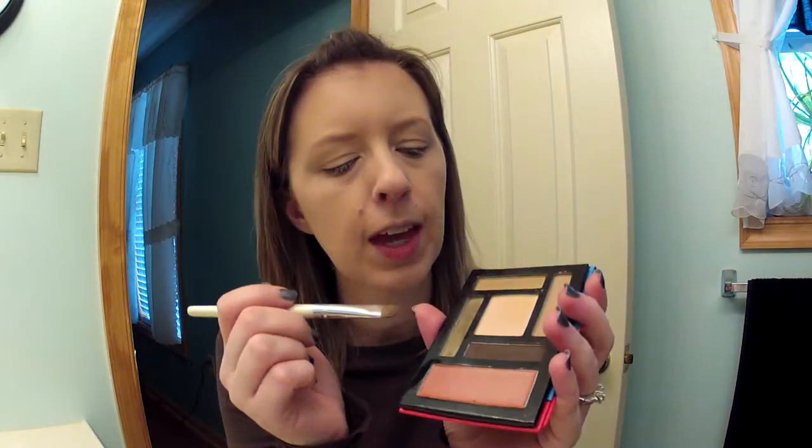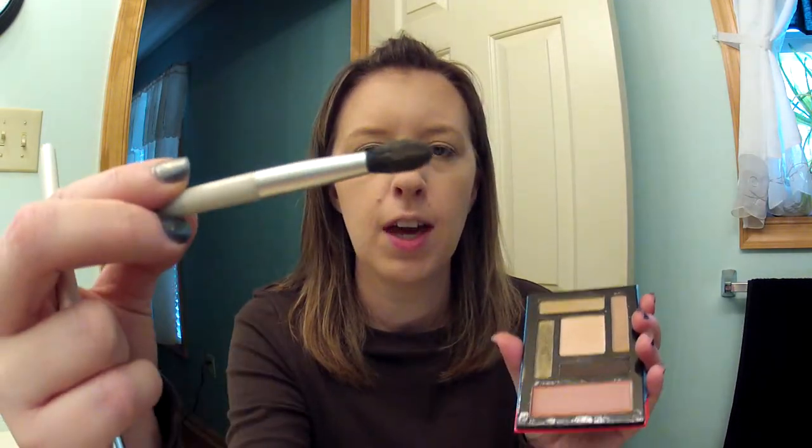Then I'm going to use another e.l.f. eyeshadow brush and put down this gold color, and after that I'll use the green on the outer corner. With this blending crease brush from Mary Kay, I'm going to put a little of that matte color in the crease. So we're going in with the gold first all over my lid. I didn't want to do the foundation and full face makeup all in one video because it would be so long — and I don't really have anything to edit with.